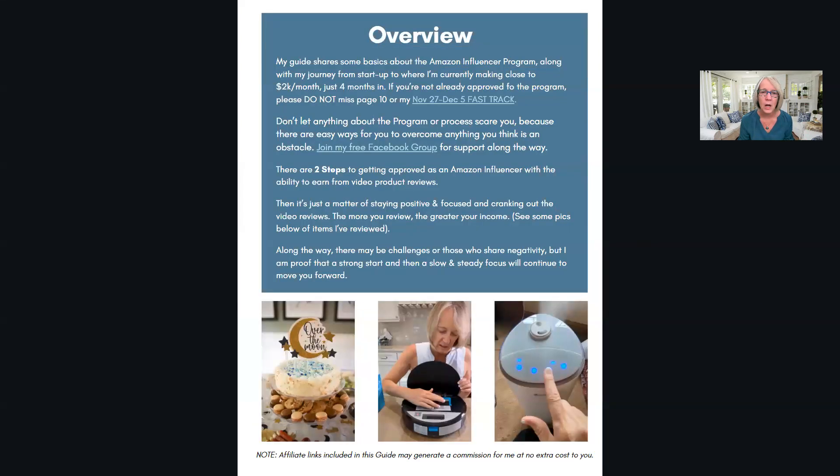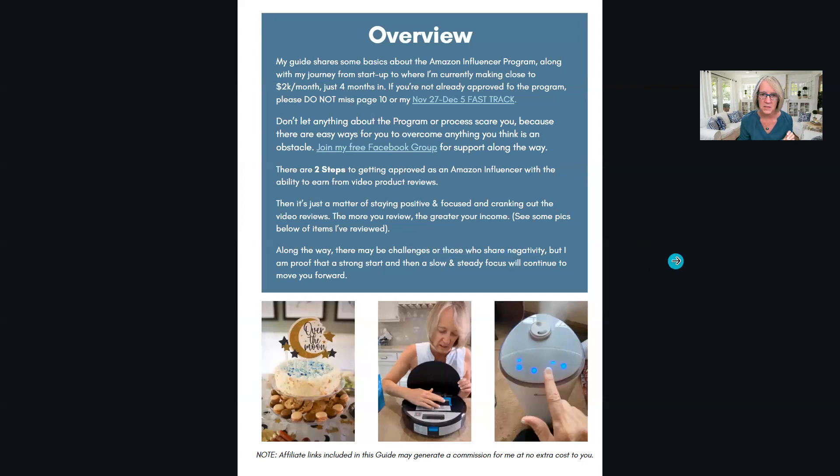This guide shares basics about the program, talks about my fast track, the free Facebook group which you're already in, the two steps for getting approved, and how I do my videos. The document focuses mostly on how I do my videos. Just a background on the Amazon Influencer Program - it started in 2022.